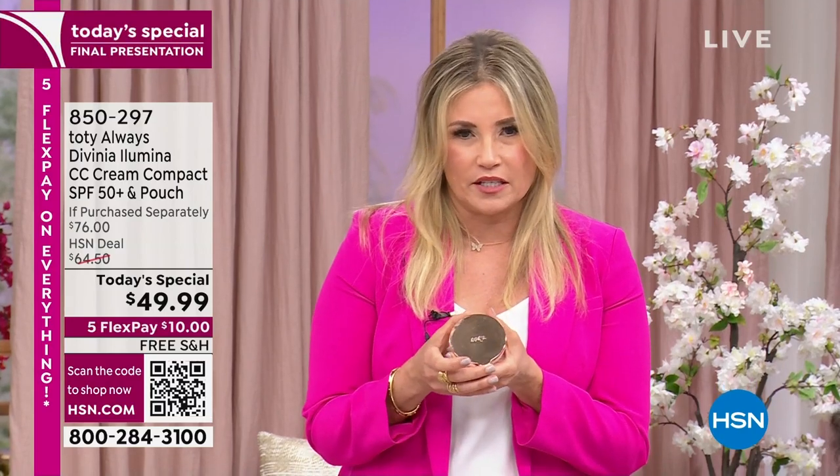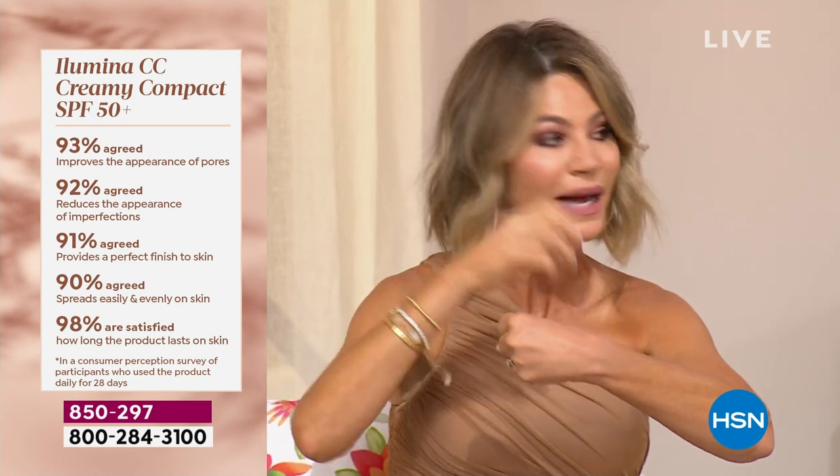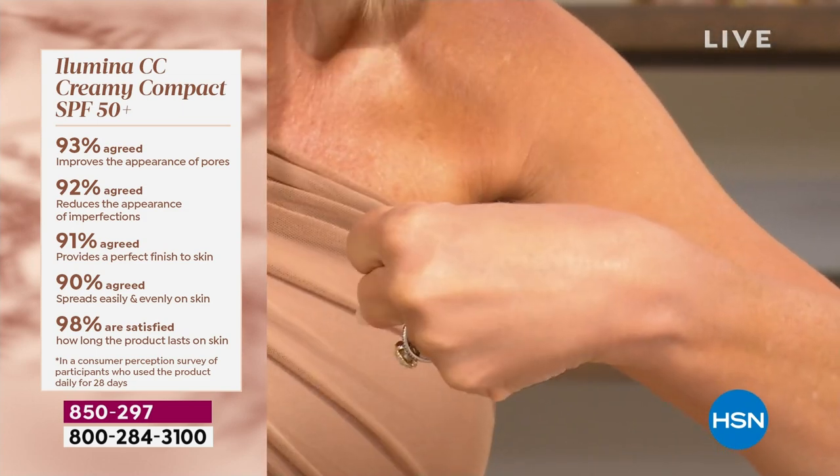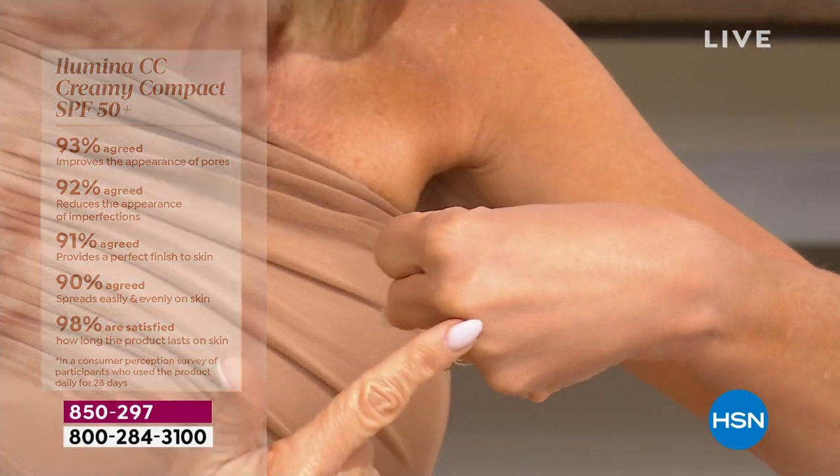Look how gorgeous this compact is. Sophia worked so hard making it pretty because we want to be able to take it out of our purse without being embarrassed. When you put it on and people see your skin transform, they're going to say — whoa, what is that? I've never seen anything like that. Look at the finish on my hand. Look at our consumer perception surveys.